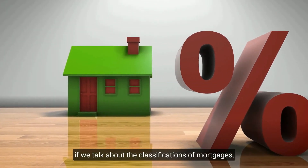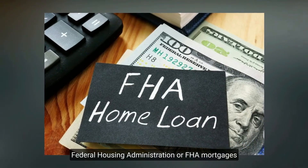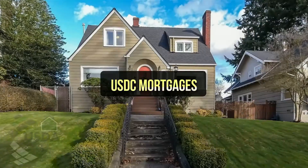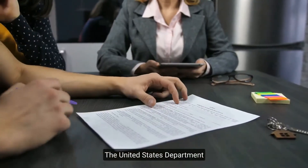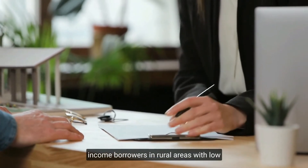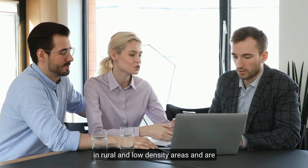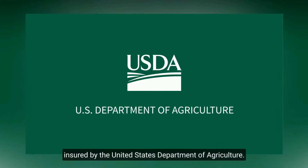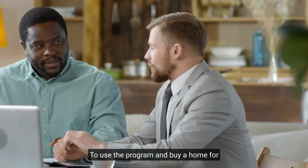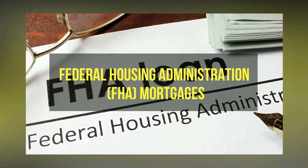There are five main types of mortgages for first-time homebuyers: USDA mortgages, FHA mortgages, portfolio mortgages, VA mortgages, and conventional mortgages. USDA mortgages are backed by the United States Department of Agriculture. This program provides low- and moderate-income borrowers in rural areas with low-interest loans with no money down. USDA loans are designed to encourage homeownership in rural and low-density areas and are full-fledged mortgages with low interest rates. Home purchasers must be of modest means to use the program.